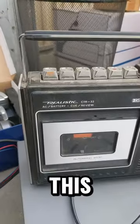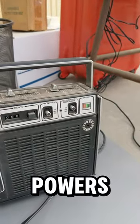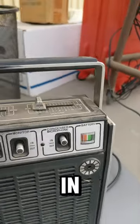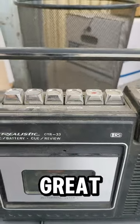We've got this, a Realistic CTR-33 in really good shape, just dusty. Everything powers up. It's got that built-in mic and recording. You know me, I love my radios, and this is a great cassette one.